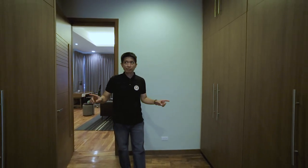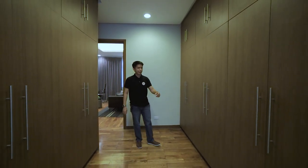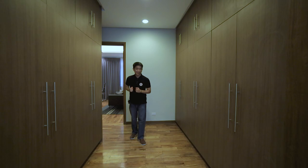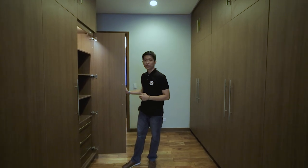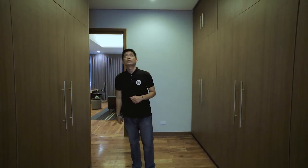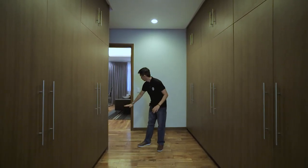We're now in the master walk-in closet. As you can see, it has two sides — one side has three divisions and the other has two, so we know the larger side belongs to the missus. As you open the wardrobe, the lights turn on automatically. There is a drop ceiling with pin lights, and the flooring is nara wood across the master bedroom.